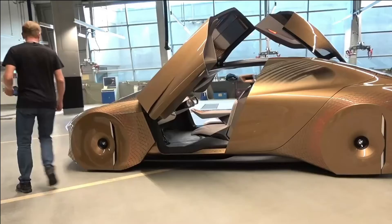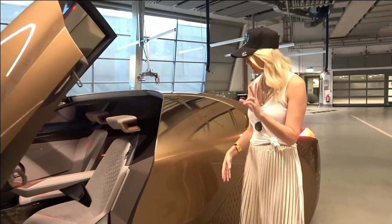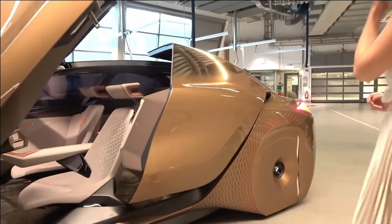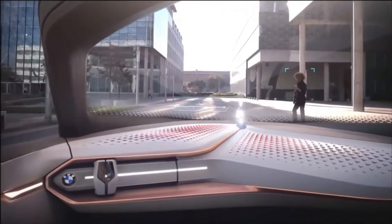Most people didn't get to see inside this particular BMW, but the company has helpfully provided video material showing off what a ride would look like, comprising both a boost mode for the best of BMW's driving tradition and an ease mode for a relaxing autonomous ride. This vision of the future aims to be both thrilling and convenient.